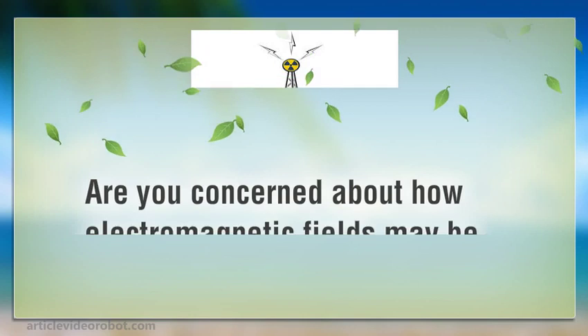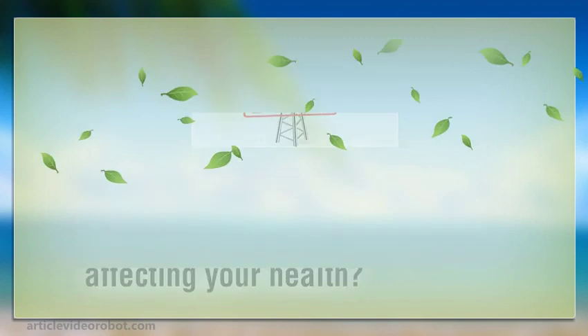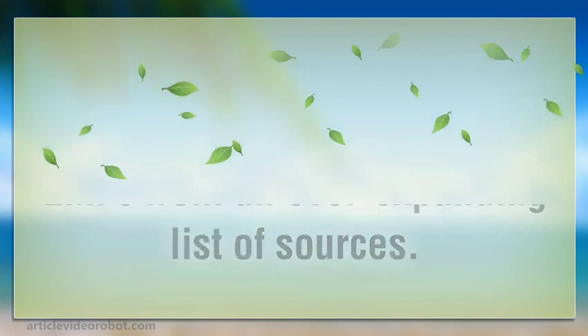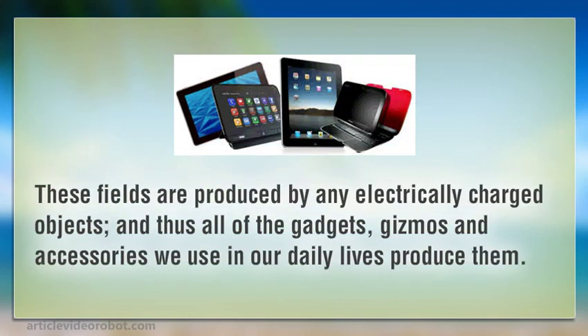Are you concerned about how electromagnetic fields may be affecting your health? In the modern world, we are bombarded by dangerous EMFs from an ever-expanding list of sources. These fields are produced by any electrically charged objects, and thus all of the gadgets, gizmos and accessories we use in our daily lives produce them.